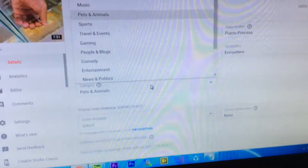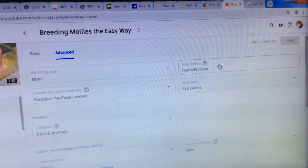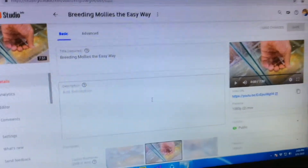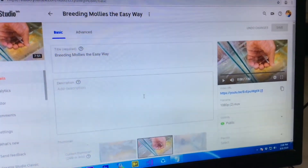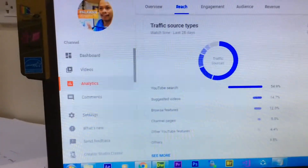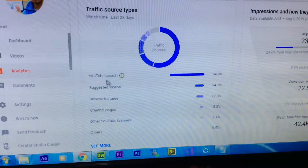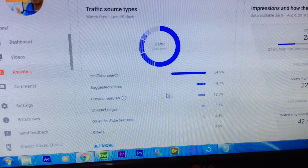Here you will see the category — always remember to set the category to Pets and Animals, and also add your location. Here is the basic setup: I don't have a description for this video. Even if you search it now, you will not see any description, but that video still has a high watch time.